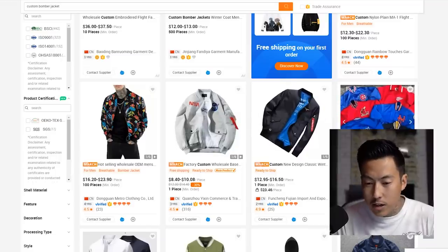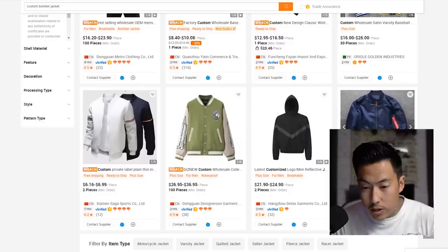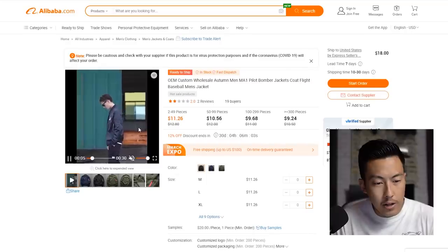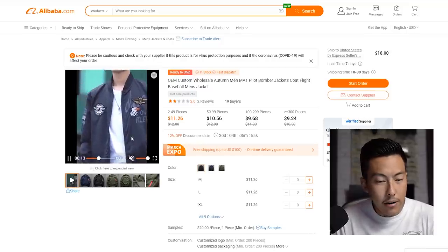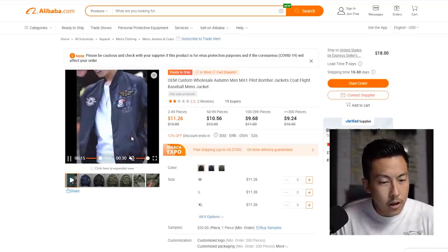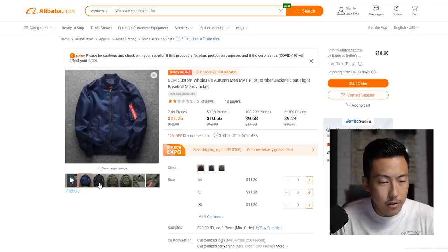Right here we have the lightweight baseball-style jackets — if you've ever touched one in person, you know it's a lot lighter than a bomber jacket. This one here is pretty close to what I'm looking for, so I'm going to click on it. They have a video advertising their product, which gives us a better idea of how it feels and looks.